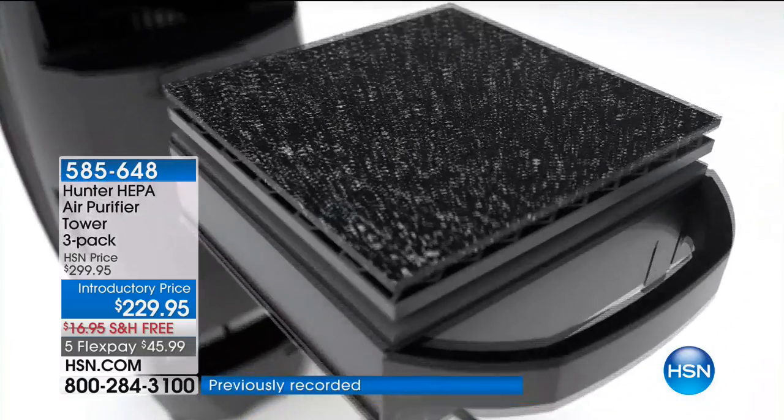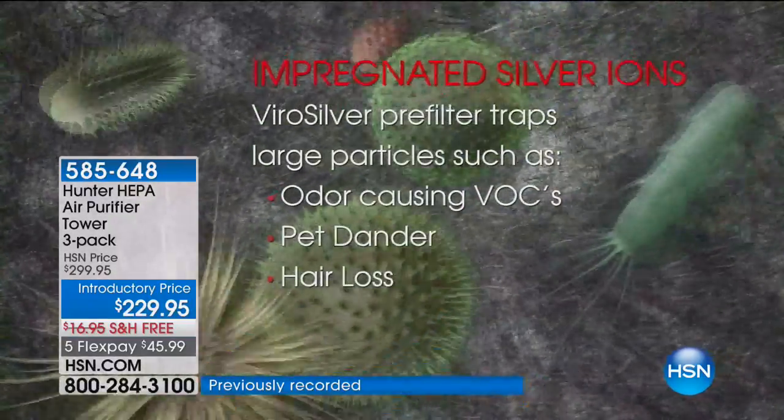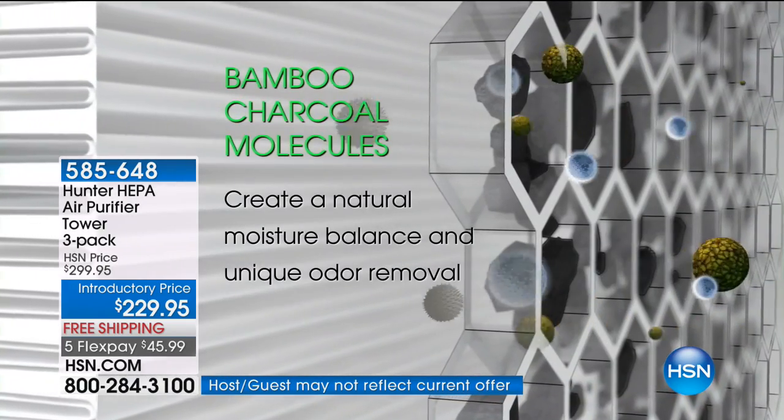Top-of-the-line, three levels of filtration. In each one of these chambers, there are three filters. That's the ViroSilver — it inhibits the growth of bacteria, mold, all those live particles. And then one step in, that's bamboo. That's exclusive to HSN. It is natural,